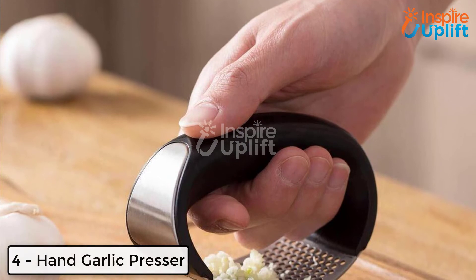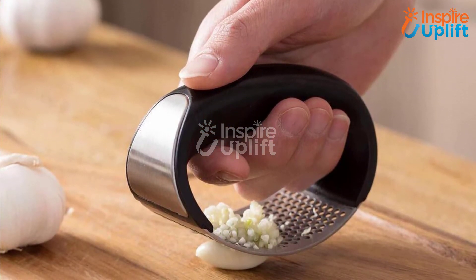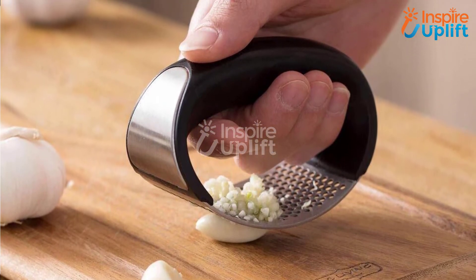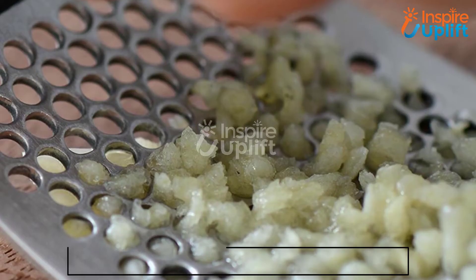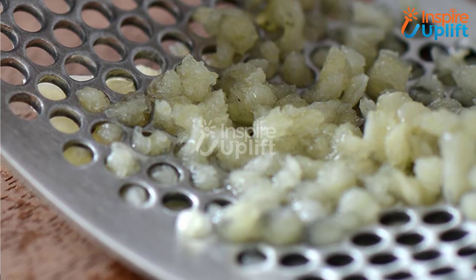At number 4 we have hand garlic presser. Grab this hand presser and get micro-cut garlic cloves with just one punch. Yes, it is that easy. Just hold it in your hand, place the garlic on the cutting board, and press. Moreover, it doesn't take a lot of place in your tool's cabinet.